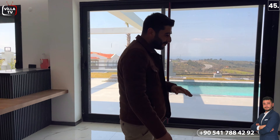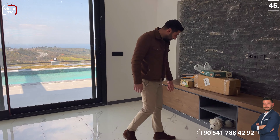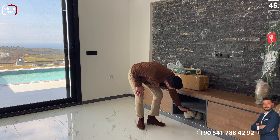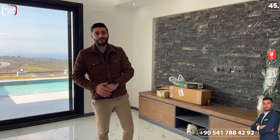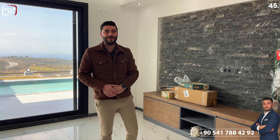Şimdi üst katımıza çıkalım. Bu arada Kaju üşümüş herhalde; televizyon ünitesinin altına girmiş. Kaju bile alışkın değil herhalde bu havalara. Bu aralar birazcık serin geçiyor; bir 15-20 gün sonra havalar ısınmaya başlayacak.